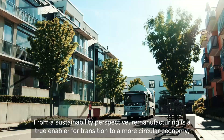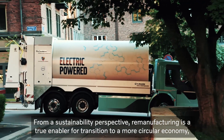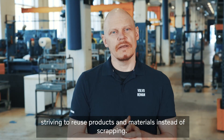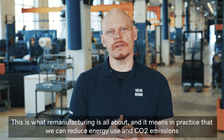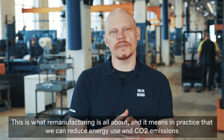From a sustainability perspective, remanufacturing is a true enabler for a transition to a more circular economy, striving to reuse products and materials instead of scrapping. This is what remanufacturing is all about.